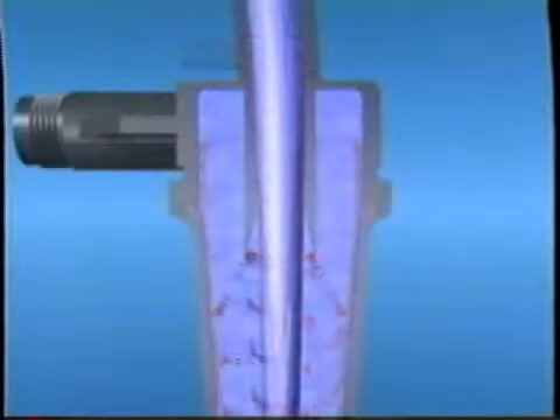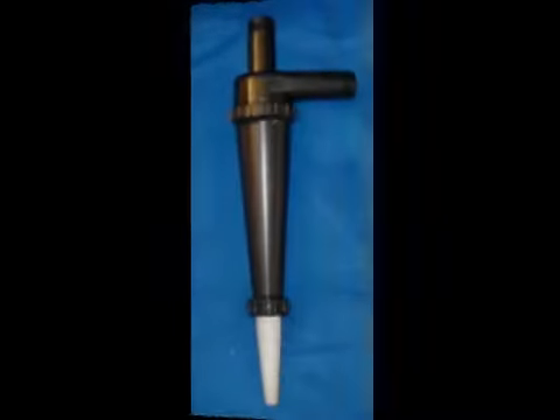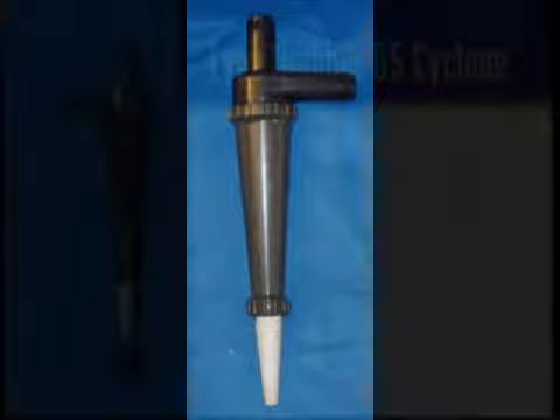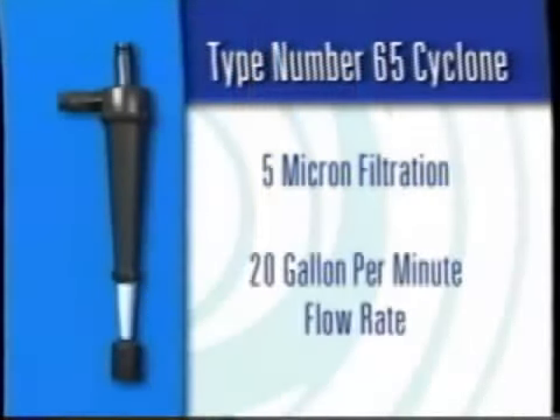They operate on the simplest, most efficient means of separating foreign particles from liquids: centrifugal force generated in a cyclonic chamber. And because of its double cleansing action, the Encyclon cyclonic chamber removes 98% of all particles without impairing the original chemical properties of the coolant. Type number 65 cyclone offers 5 micron filtration at a 20 gallon per minute flow rate.